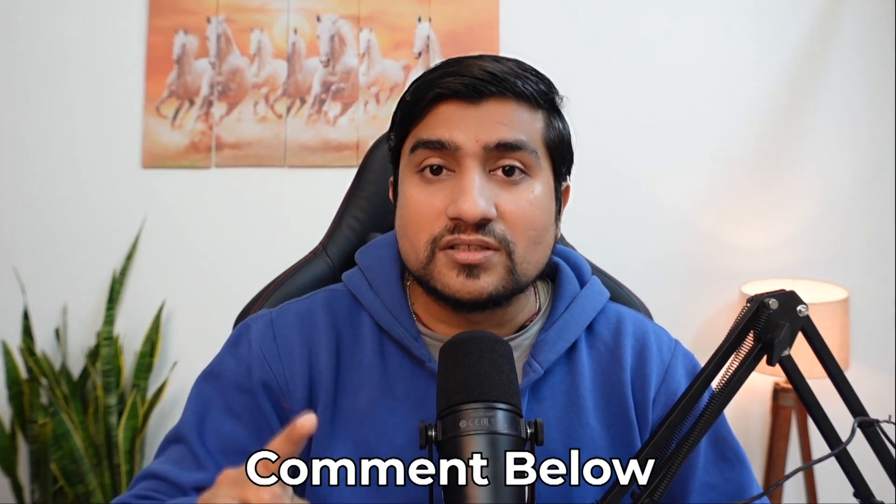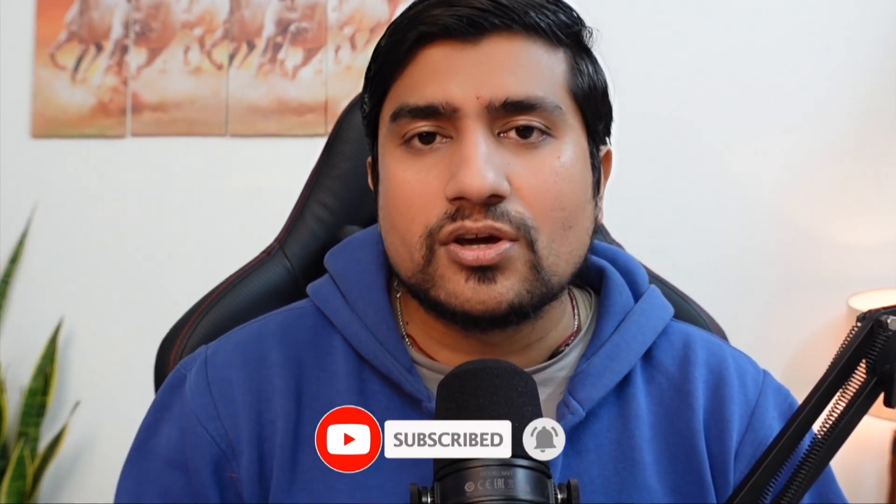Thanks for watching. If you have any questions related to it, please comment down and I will try to answer every question. Right now is a time where companies are laying off — recession, everything. Definitely, it's a time for you to start a side hustle to secure or add extra income. Thanks for watching, I'll see you in the next video. Bye-bye.